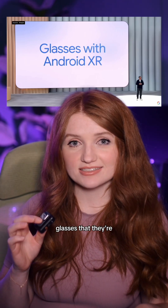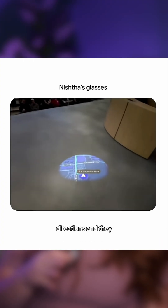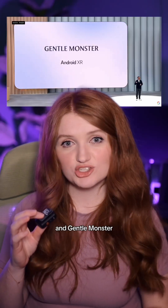And it wasn't just software at Google I/O. They also teased their Android XR glasses that they're releasing soon. They do real-time translation, turn-by-turn directions, and they actually look good because they're partnered with Warby Parker and Gentle Monster.